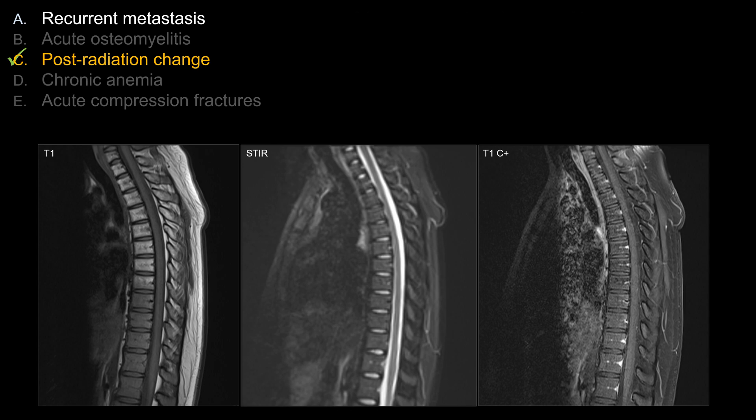Let's look at other choices that do not work as well in this case. The differential diagnosis here is pretty narrow in reality. This case is mostly for those who have not seen this pattern of post-radiation fatty marrow replacement. Once you've seen this one, you will easily recognize it next time and on the board exam.